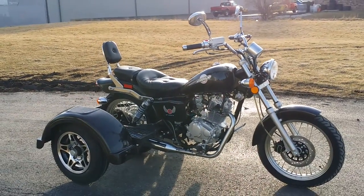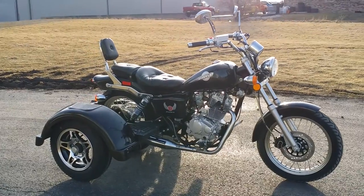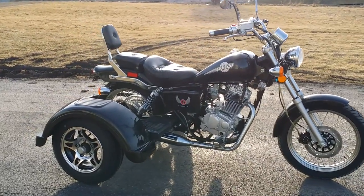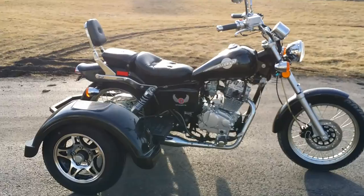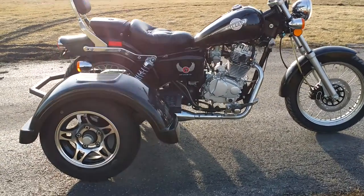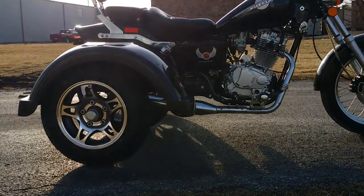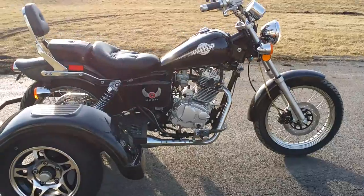Introducing the 250cc Roadcat Motorcycle Trike from SaferWholesale.com. We're the only company that sells this particular item — 250cc's of power, manual transmission, trike. Give us a call today at SaferWholesale.com, 866-606-3991.